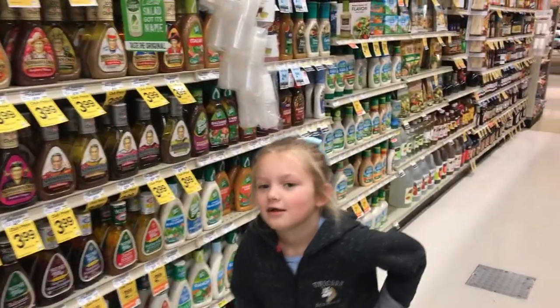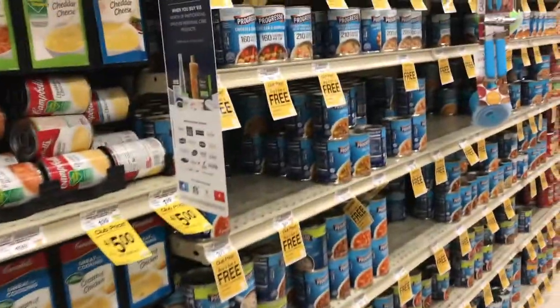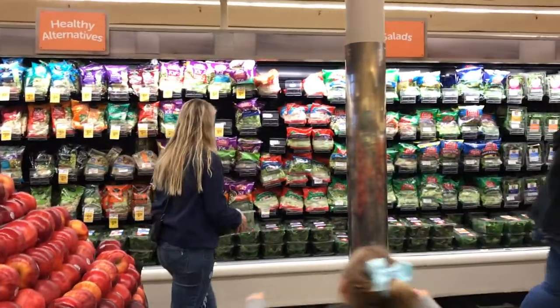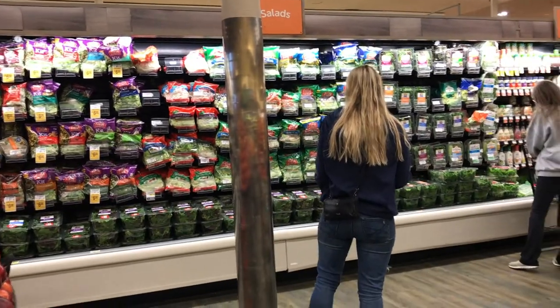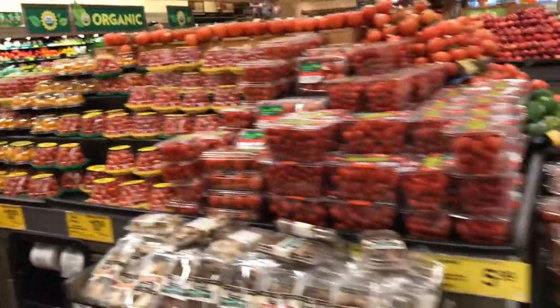So we're at Safeway doing some grocery shopping and getting some nice vegan foods. I see you, I see you. I think we'll get some salad next. Let's go again.